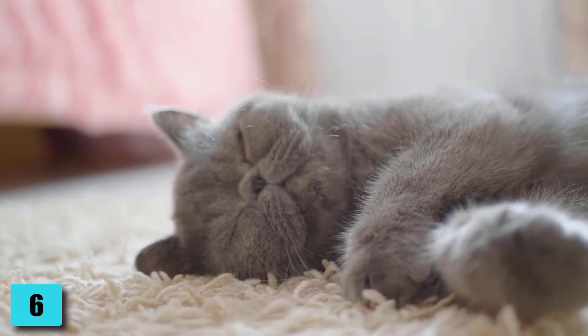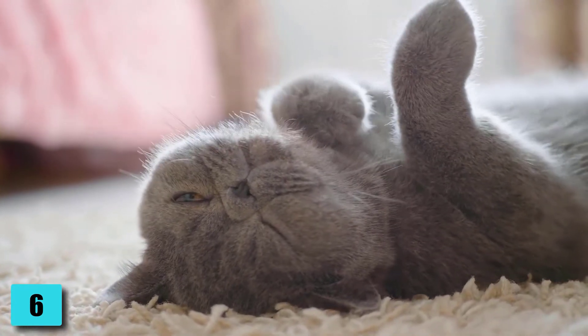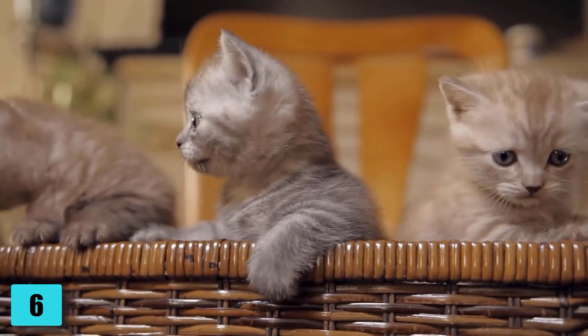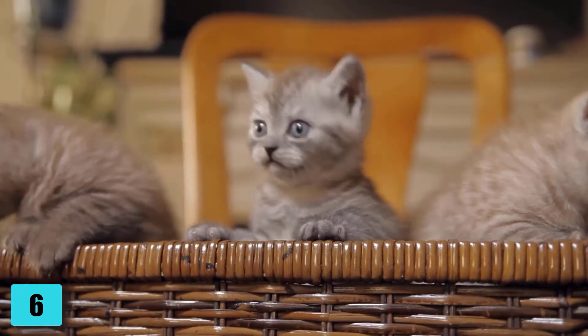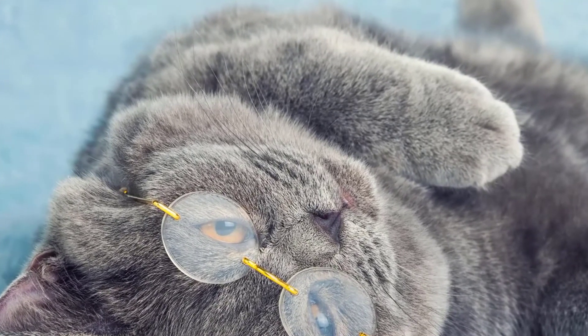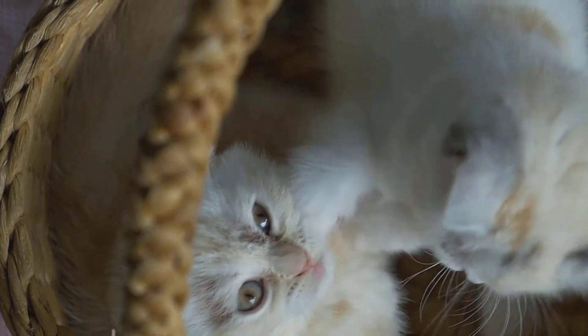Number 6: Weight and Size. The BKH is not fully grown until it is 2 years old and is considered a medium to large breed. The cat weighs between 3.5 to 6 kg and males between 6 to 8 kg. Number 7: Life Expectancy. A British Shorthair can be bred healthy and live 12 to 15 years old. Inbreeding shortens the life expectancy drastically.